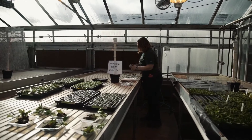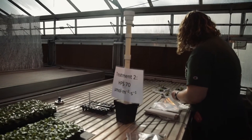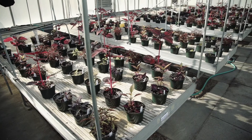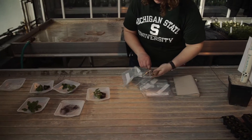My name is Allison Hurt and I am a master's student working with Roberto Lopez. I'm looking at supplemental and photoperiodic lighting in young plant production. I'm working with cuttings as well as seeds, and annuals and perennials. The crops I'm focusing on in my experiments are floricultural crops — annuals, perennials, as well as seeds and unrooted cuttings — crops that are high value and significant in the Michigan floriculture industry.